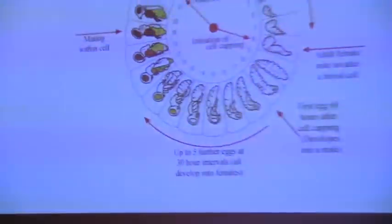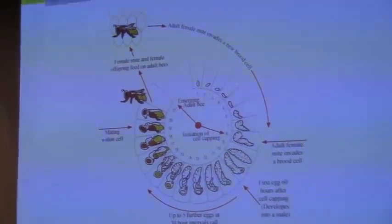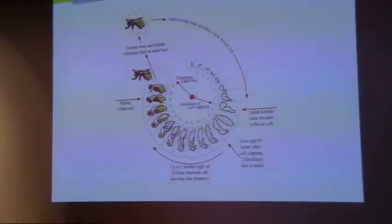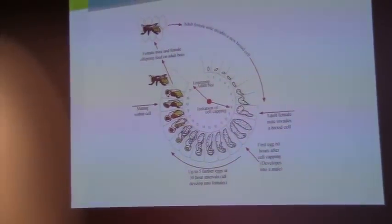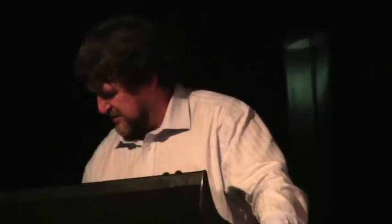For control, the mite reproduces on the brood — enters at the pre-capping stage during that 72-hour period and produces offspring that spreads viruses. You're trying to stop the build-up of the mite at the brood cycle. The only way we can do it at the moment is with chemicals, or with little tricks that are left up to amateurs or people that have got plenty of time to fiddle with their beehives. The only way we can do it in a commercial situation is with chemicals.